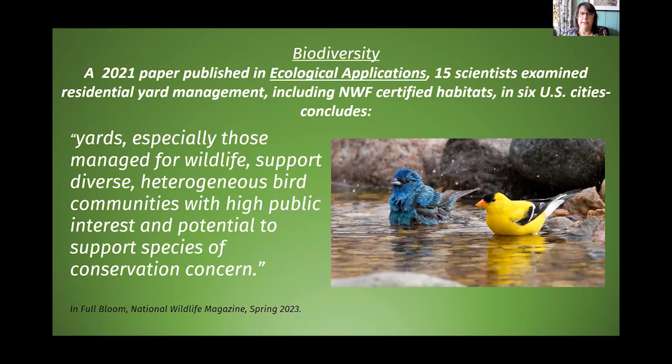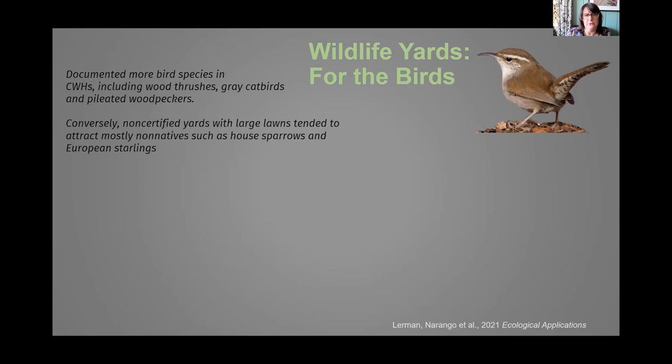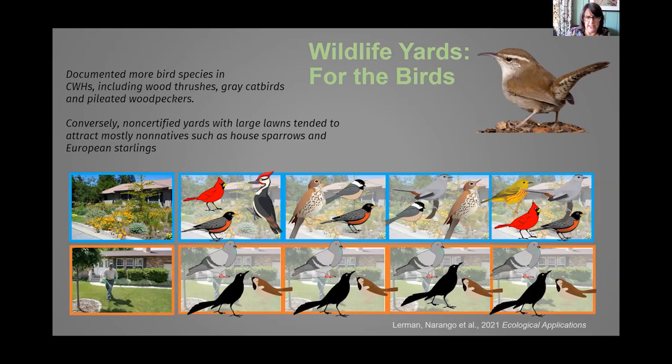The National Science Foundation funded a multi-year study looking at wildlife impact, insect impact, and comparisons across different landscape management — particularly residential yard management. They looked at five metro areas and compared certified wildlife habitat yards to more traditionally managed yards with heavy lawn and ornamental plants. The result: yards specifically managed for wildlife supported more diverse and heterogeneous bird communities, including wood thrushes and pileated woodpeckers, versus non-certified yards that attracted mostly common non-native species like house sparrows and European starlings.